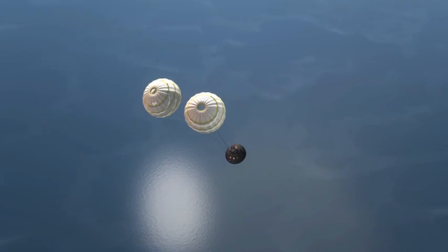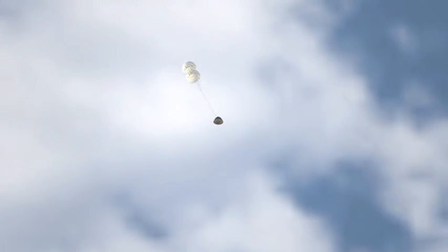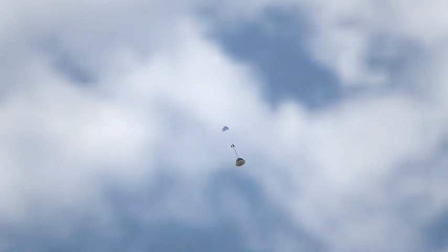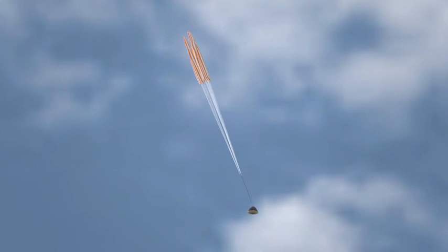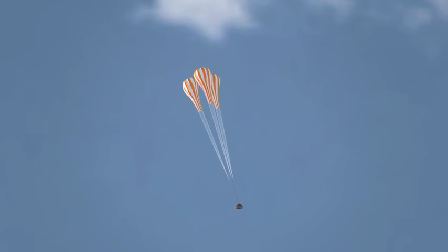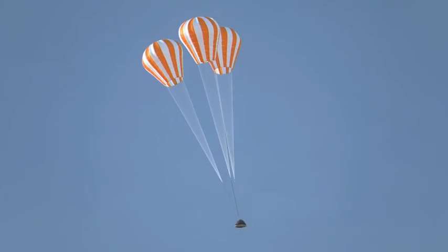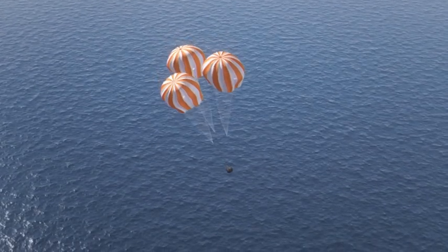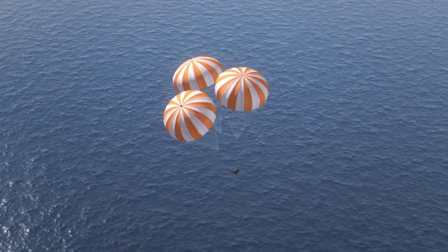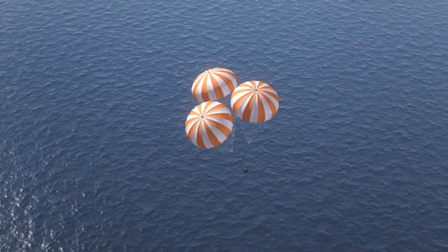As we get low in the atmosphere, the forward bay cover comes off, which covers the parachutes, and two small chutes come out to slow us down. After we slow down, those separate. Three small pilot chutes come out to open three main parachutes, which initially open at about 3% opening. Then they go to 10% open, and then they go to full open. We use those staging to keep the forces on the chutes lower.